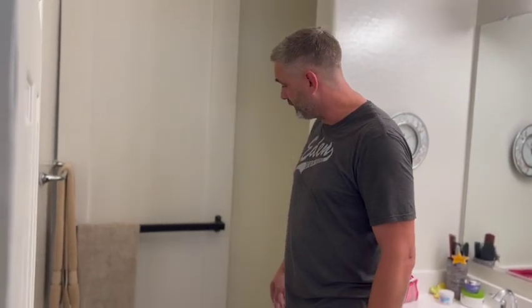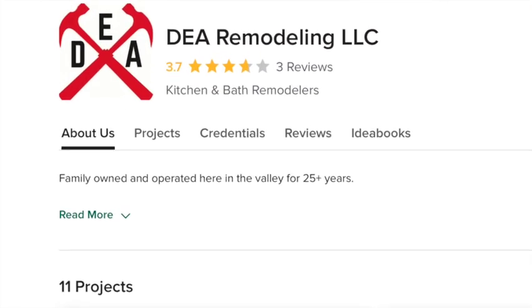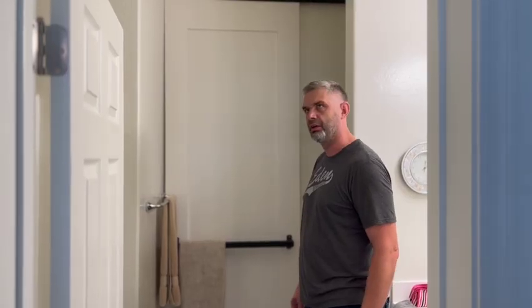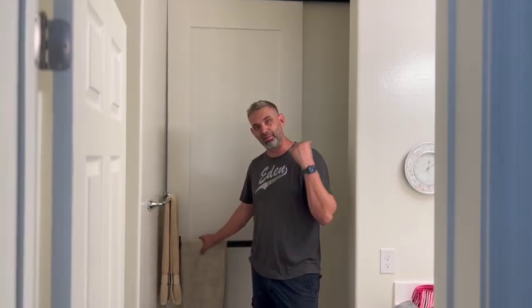So that door turned out great — big beautiful single panel. Thanks again to Eric for referring me to this job at DEA. If you guys need any closet stuff done too, let me know, or reach out to Eric at DEA — kitchens and closets and more. Anyway, that's number one for today, number two is coming up.